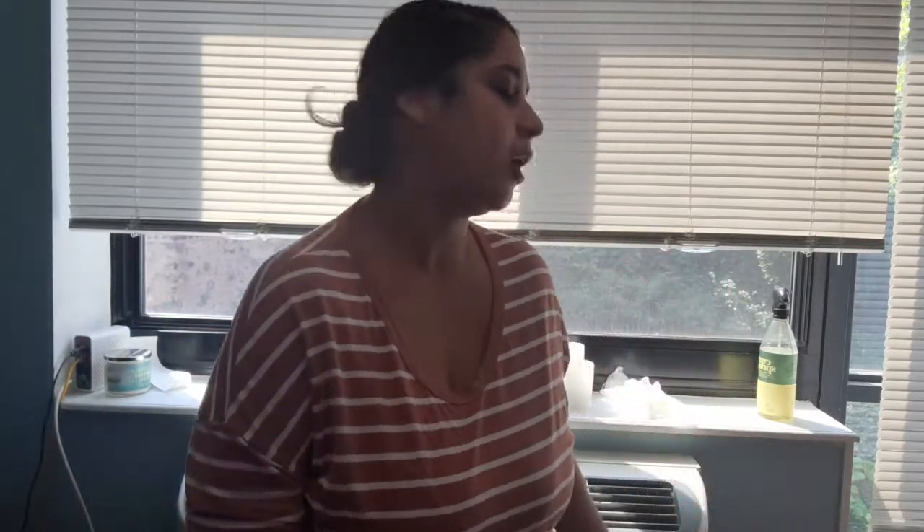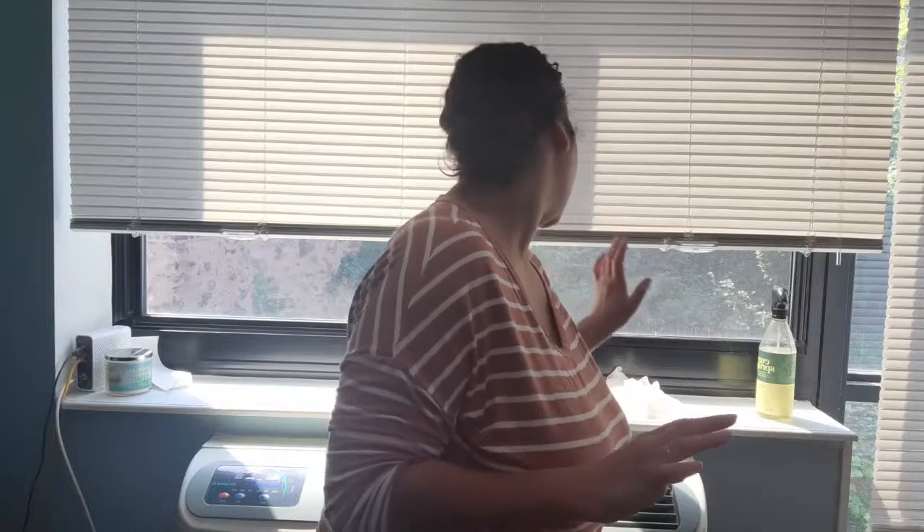Because our apartment is open concept, I usually just focus on decorating the open spaces — the living room, dining room area, and kitchen. Because it's all open, it kind of all comes together really nicely without looking too crowded. One of the things I love about this apartment is we have this big windowsill, and I love decorating it throughout the seasons, so I'm going to focus on that first.